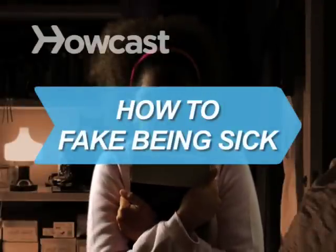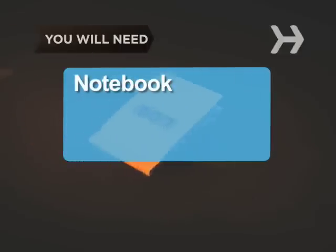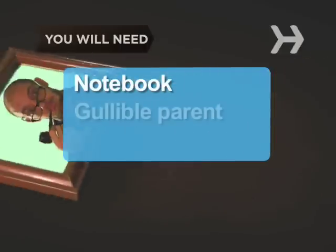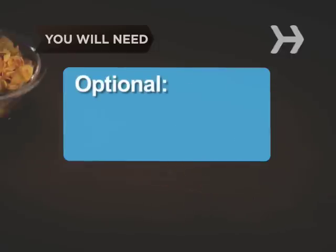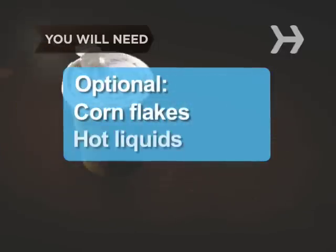How to Fake Being Sick. Pulling a Ferris Bueller is easier than you think, if you plan ahead. You will need a notebook to record dates and excuses, a somewhat gullible parent, and acting skills. Optional: Cornflakes and hot liquids.